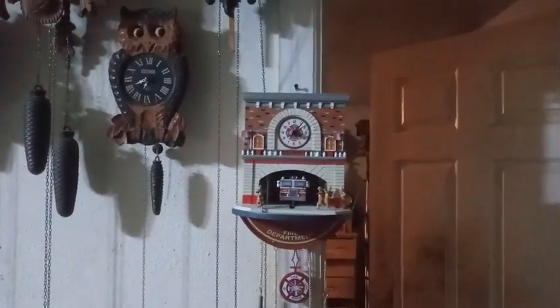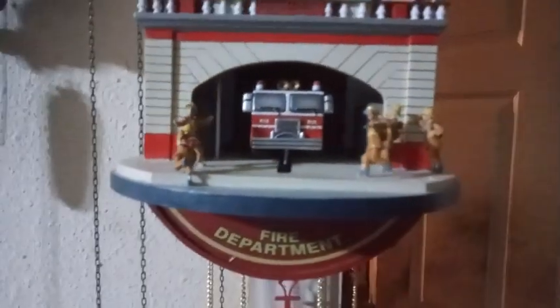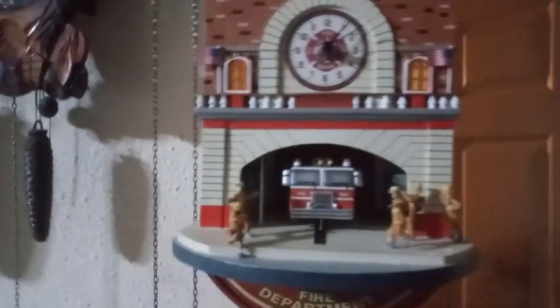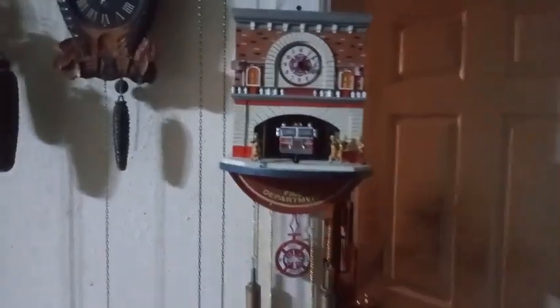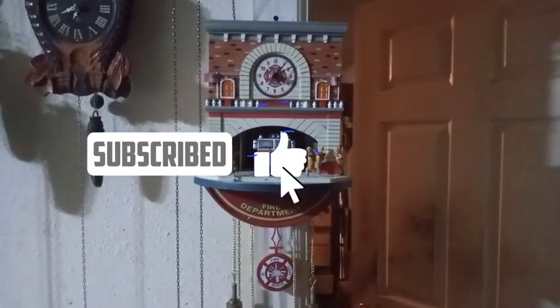This is probably going to be the only YouTube video on this clock. I paid about $32 total for this clock, including shipping. The clock is brand new, so there's nothing wrong with it — no damage whatsoever. It's got the two flags. I might end up giving it to the local fire department, but I don't really know anybody there, so I might just keep it. It's a pretty cool clock.